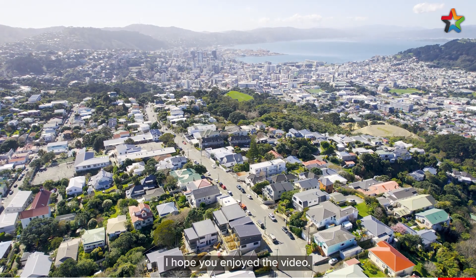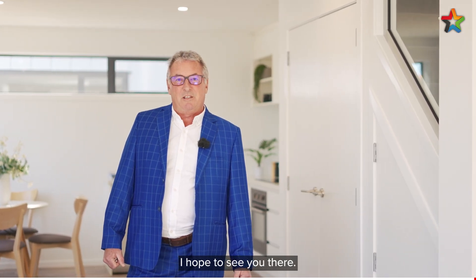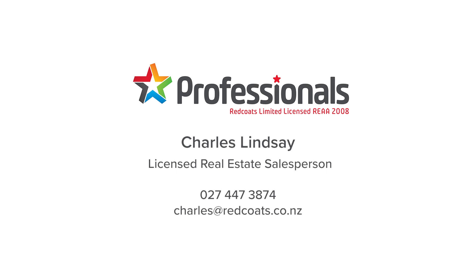I hope you enjoyed the video. We're open homing this property between 11.30 and 12 on Sunday. I'm Charles Lindsay from The Professionals. I hope to see you there.